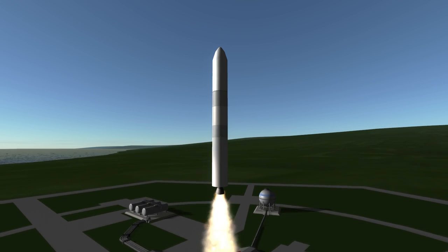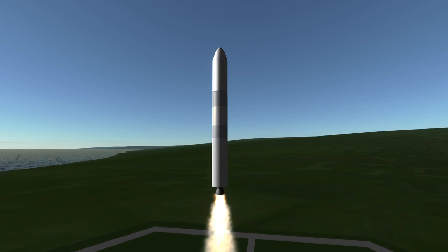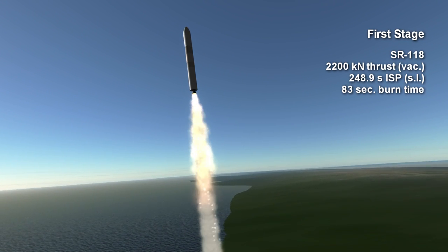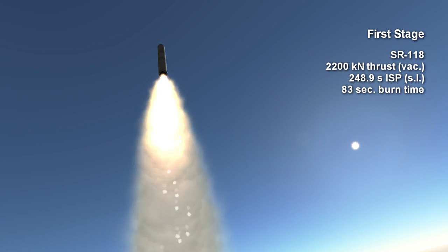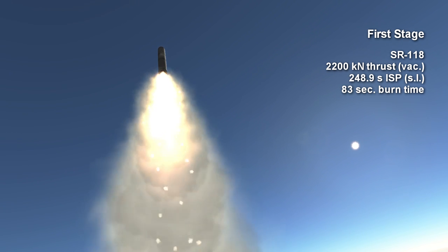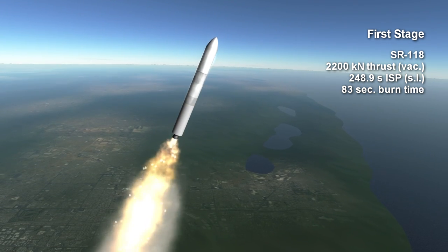The Minotaur V is derived from the Peacekeeper Intercontinental Ballistic Missile, which comprises its first three stages. The first stage is named the SR-118, and it provides 2,200 kilonewtons of thrust for 83 seconds, with a sea-level specific impulse of 248.9 seconds.